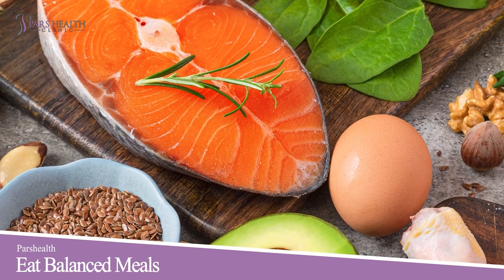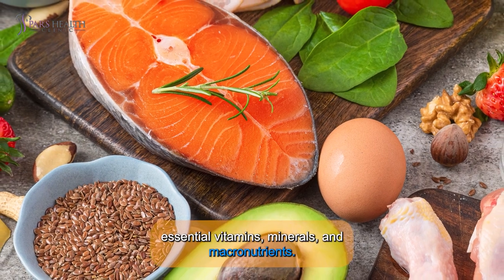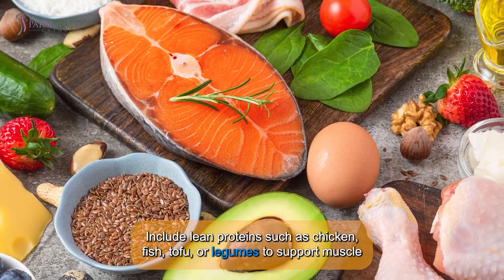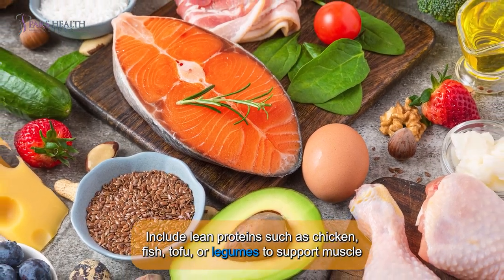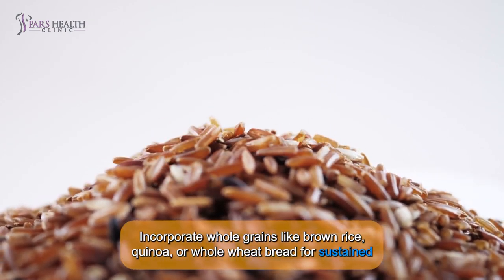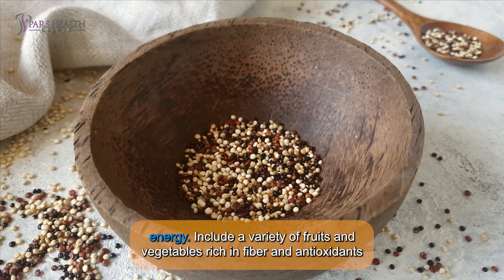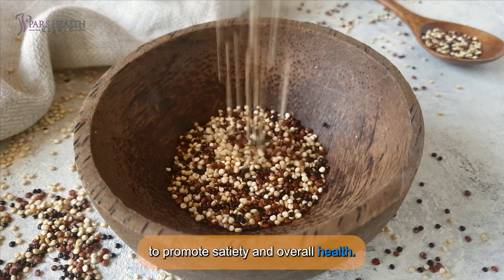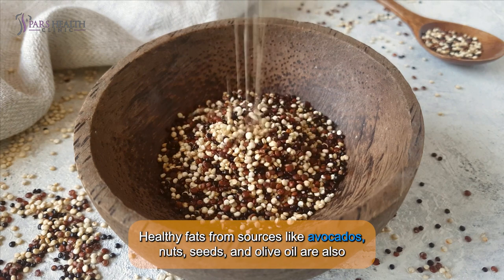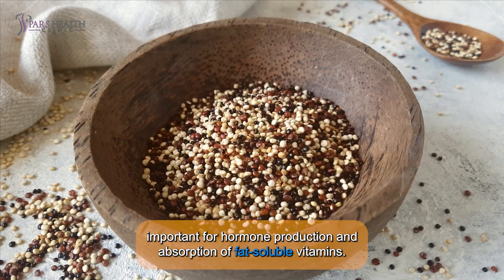2. EAT BALANCED MEALS. Focus on eating nutrient-dense foods that provide essential vitamins, minerals, and macronutrients. Include lean proteins such as chicken, fish, tofu, or legumes to support muscle maintenance and repair. Incorporate whole grains like brown rice, quinoa, or whole wheat bread for sustained energy. Include a variety of fruits and vegetables rich in fiber and antioxidants to promote satiety and overall health. Healthy fats from sources like avocados, nuts, seeds, and olive oil are also important for hormone production and absorption of fat-soluble vitamins.